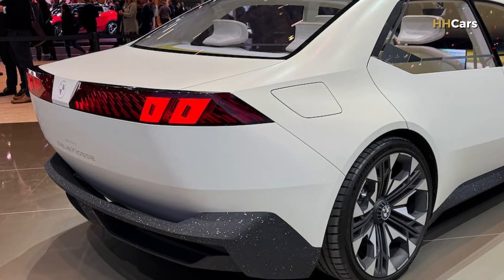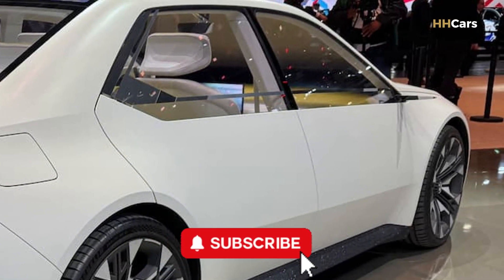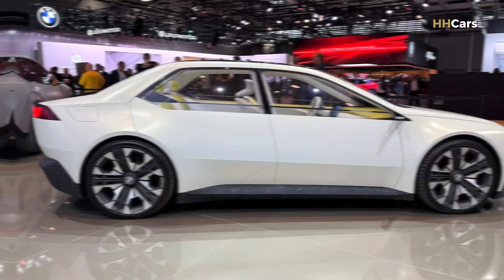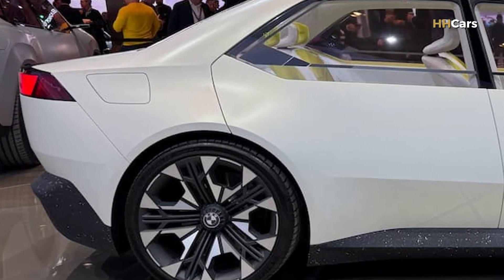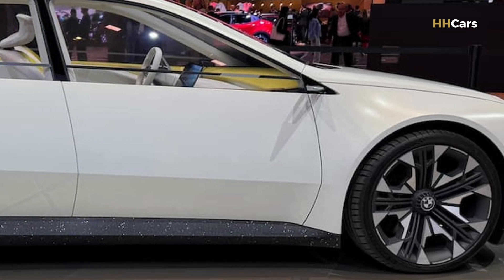The global BMW 3 Series electric is expected to go on sale in Europe by late 2025, with U.S. dealership arrivals following a few months later in early 2026. Pricing in the U.S. may start around $50,000, positioning it as a competitor to the Tesla Model 3.